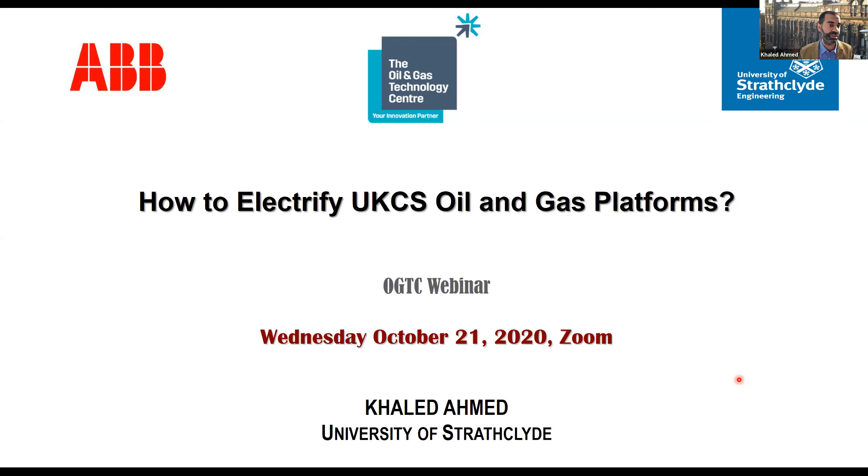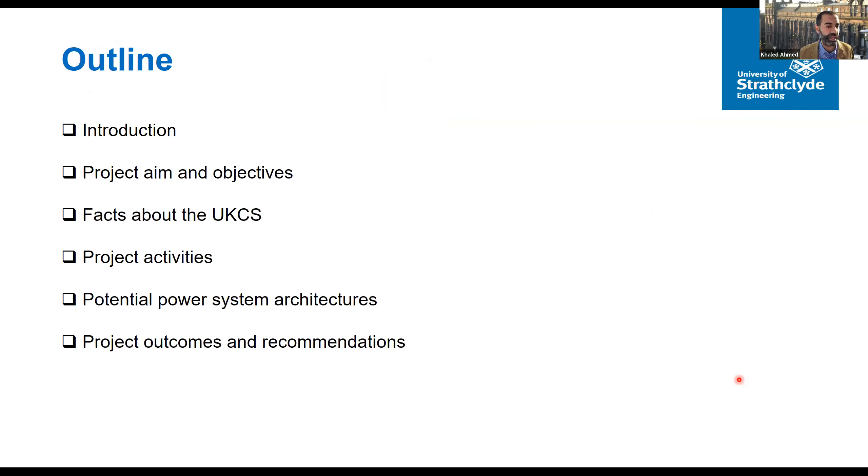This project is funded by OGTC. We discussed it more than two years ago and finally received the support of the full members of OGTC. The project started in June 2019. My role is as project manager at Strathclyde, with dedicated researchers doing the work under my supervision. The plan for today: after a brief introduction of Strathclyde and the project team and objectives, we'll talk about some facts about the UK Continental Shelf, then focus on project activity over 18 months.